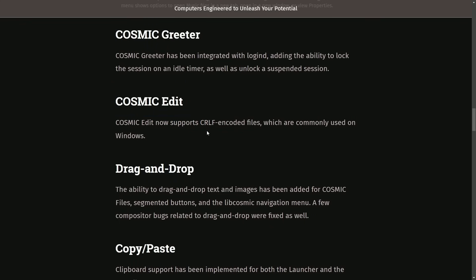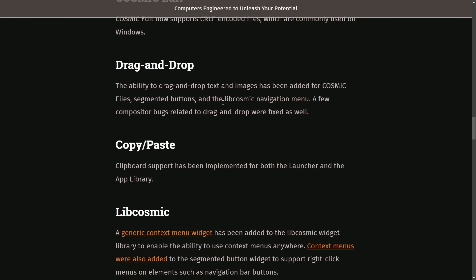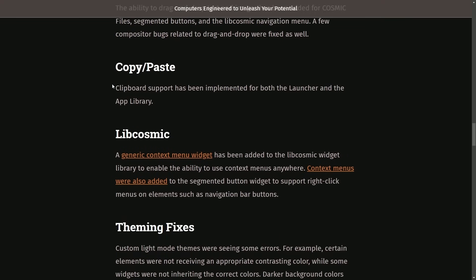Cosmic Edit now supports carriage return and line feed encoded files, which are commonly used on Windows. The ability to drag and drop text and images has been added to Cosmic Files, segmented buttons, and the libcosmic navigation menu. A few compositor bugs related to drag and drop were also fixed.